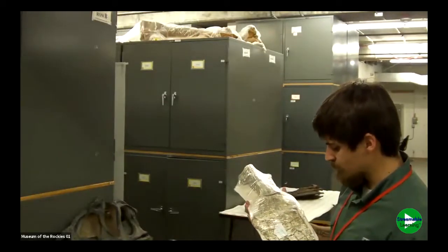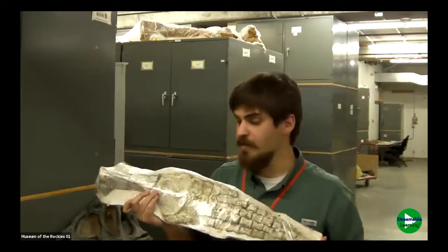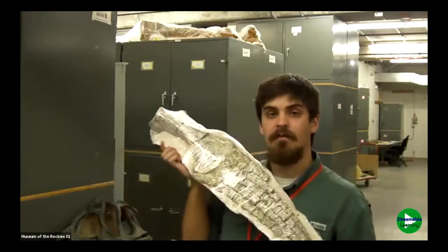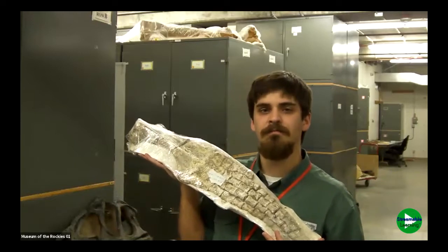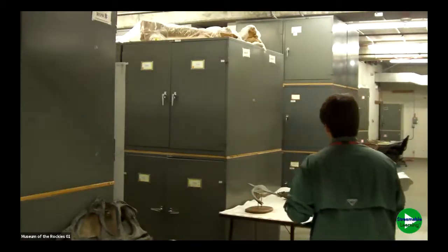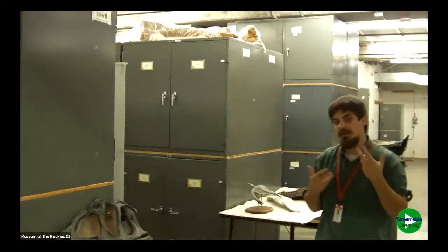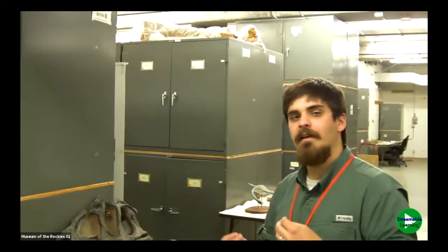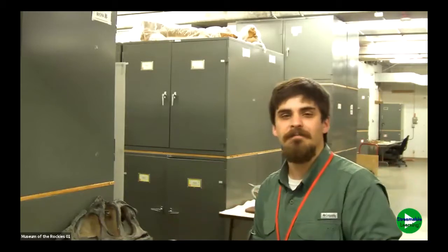Question: what era did plesiosaurs live? Plesiosaurs, much like dinosaurs, are found throughout pretty much the entirety of the Mesozoic Era — in the Triassic period, the Jurassic period, and the Cretaceous period. However, the fossils we find of plesiosaurs here in Montana are almost all from the Cretaceous period. We also have folks asking about plesiosaurs and Loch Ness monsters. Some people who claim to have seen the Loch Ness monster say it looks like a plesiosaur, but they don't have great photos, and it's kind of unlikely that plesiosaurs would have survived all the way from the age of the dinosaurs to the present day.